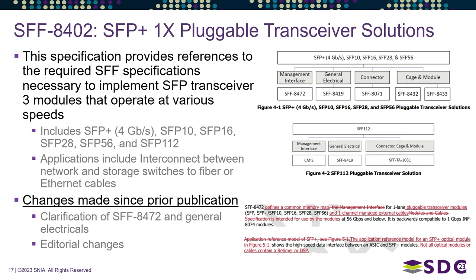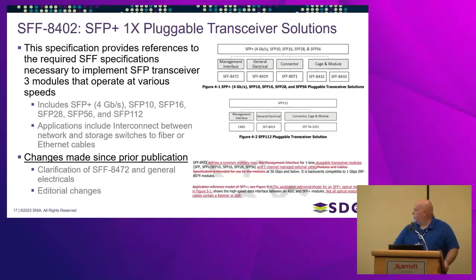One of the key additions is SFP 112 support, with a new figure directing users to the appropriate references. A new feature for SFP 112 is using CMIS instead of SFF 8472 for the management interface. We also made some clarifications to the portion of the document that references SFF 8472, which defines the memory map.